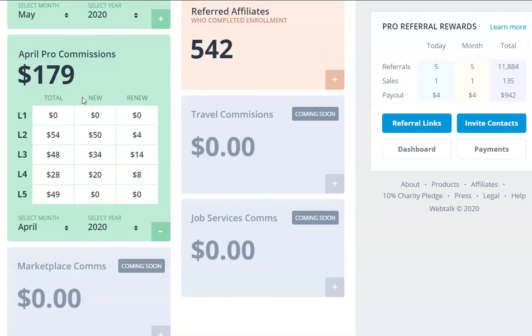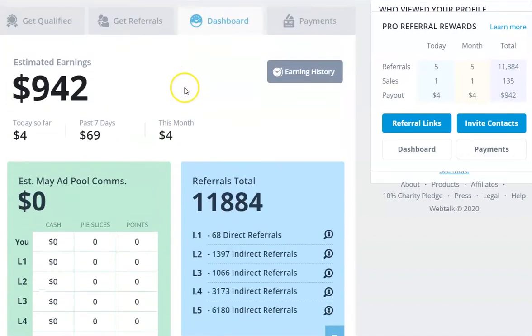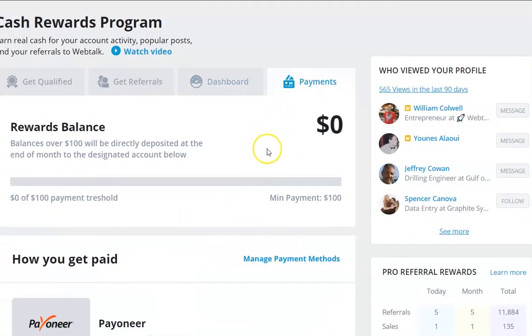Now we'll go over to the payment side of things. My balance is actually zero, and the reason it's zero is because the minimum payment is $100. I'd surpassed that $100. On the 28th of April, what I'd earned in March plus what I'd clocked up in previous months that were under $100 got paid straight into my Payoneer account. Just before the 28th of April, that was up to $80, and because it was under $100, I had to wait until it went over that $100 to get paid.